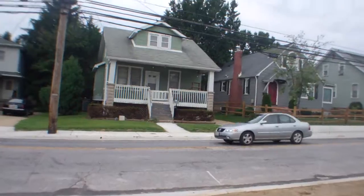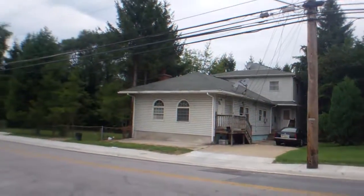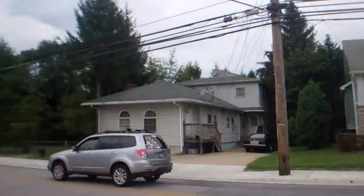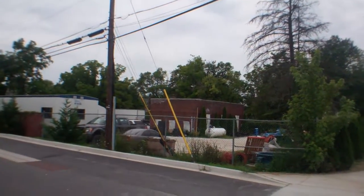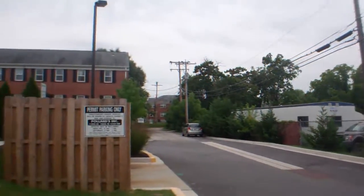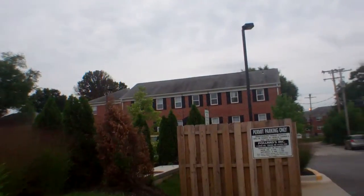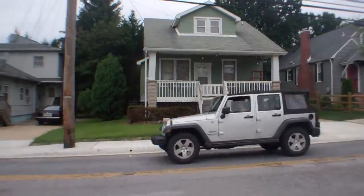226 Burke Avenue. Pretty busy road. Across the street there's something commercial, and then apartment buildings all over here. So not a real good location.